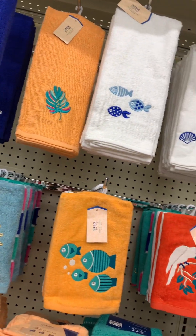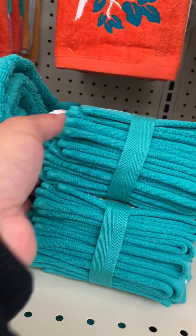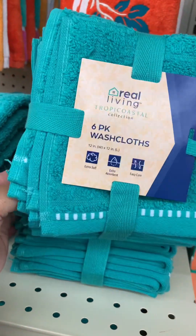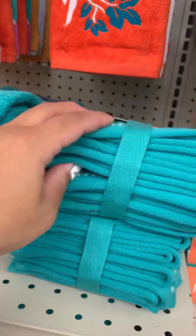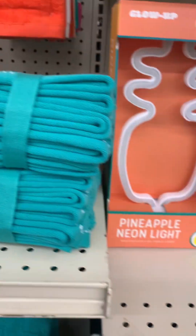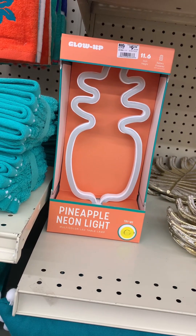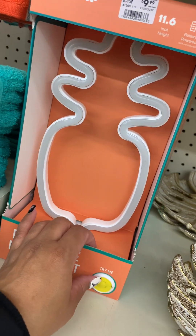Then they have the bathroom stuff. I really like the orange for the bathroom — the orange is so bright and vibrant. Then they have — what color is this y'all? Teal, yeah, I would call it teal — just a simple design. And then look at this cute pineapple lamp, and this was only ten bucks! How cute is that?